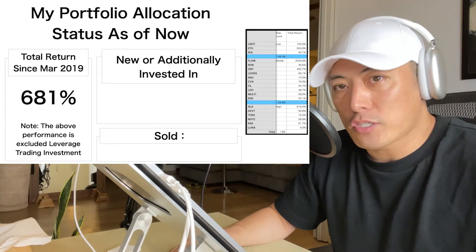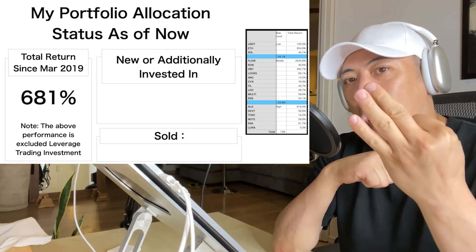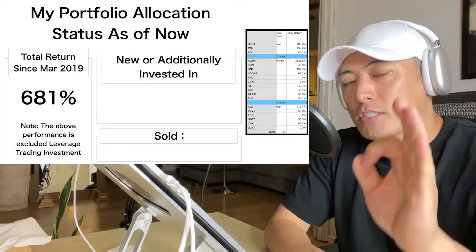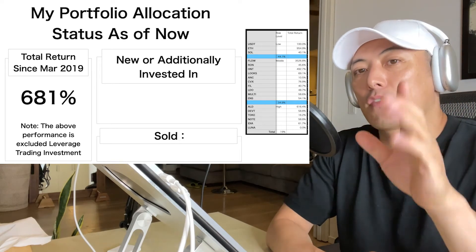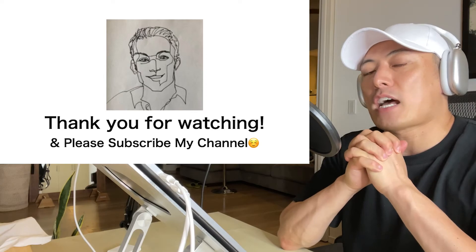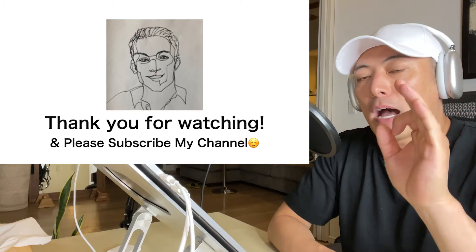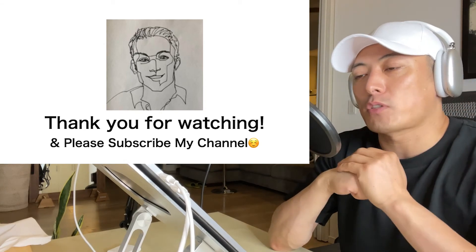For more detailed information about my portfolio and real-time buy and sell signals for every crypto asset — including ICO, IDO, and DeFi — please consider joining my premium membership program. This video is made for educational purposes only and does not guarantee any certain level of investment outcome. I truly hope my videos help you understand the high potential of the crypto asset space. Thank you for watching, and don't forget to subscribe to the channel.